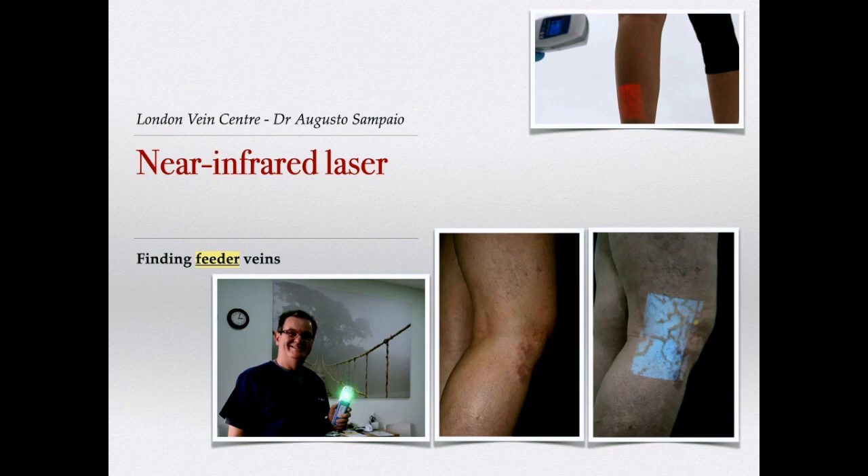This device, the near-infrared laser, is very helpful — also known as the Superman X-ray vision. We can use it to see underlying veins that are not too deep to be seen by ultrasound and not too shallow to be visible to the naked eye. It is very helpful both to diagnose and to treat veins.